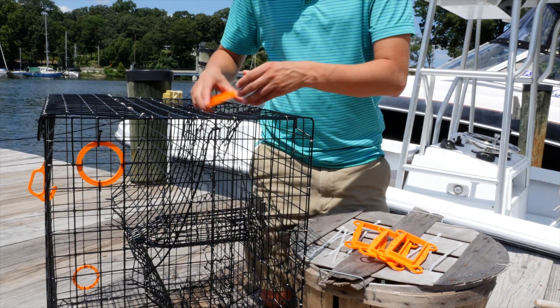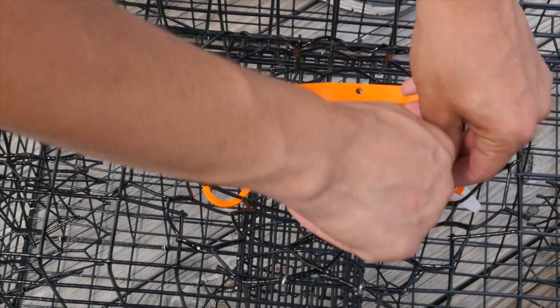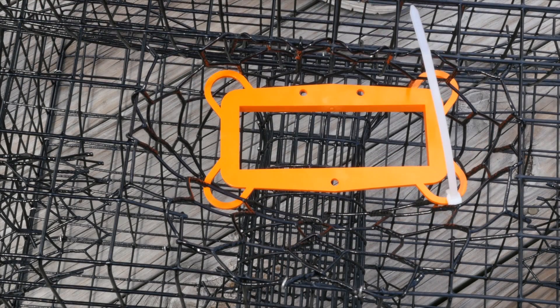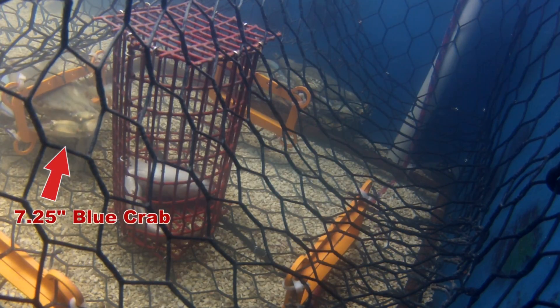The process to make crab pots legally compliant and safer for turtles is quite simple. Just attach a bycatch reduction device at each entry funnel. You can easily do so with wire, hog rings, or even plastic zip ties. Once firmly attached, the devices will help to prevent terrapins from entering the crab pot, but crabs can still easily get in.